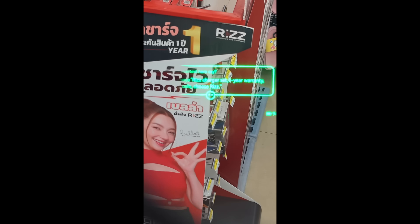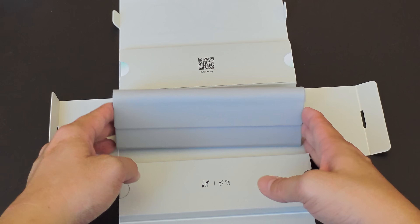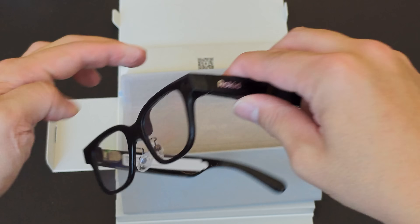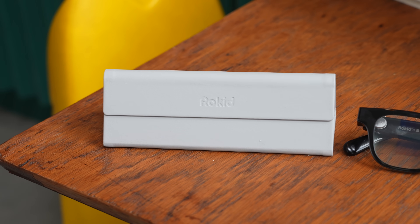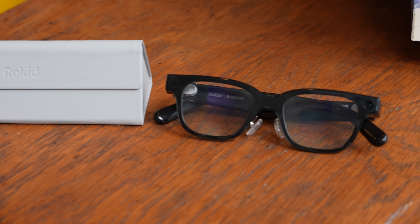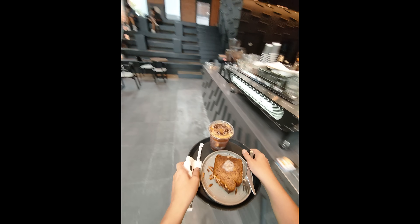The glasses weigh 49 grams and Rokit calls it the world's lightest fully functional AI smart glasses — a claim I think is pretty accurate. The first feature is a built-in camera that can take photos and videos. You can activate the camera by pressing a button on top of the arm or by using voice commands like 'Hi Rokit, take a photo' or 'record a video.'